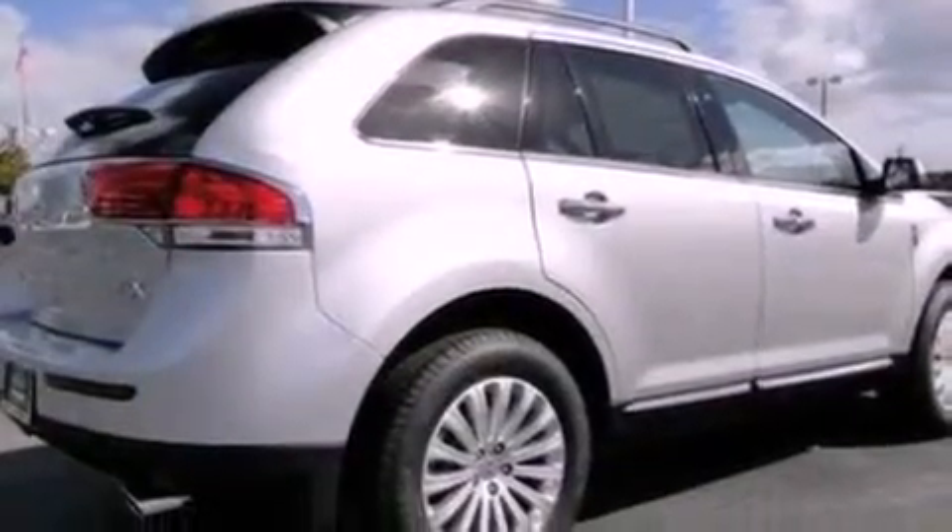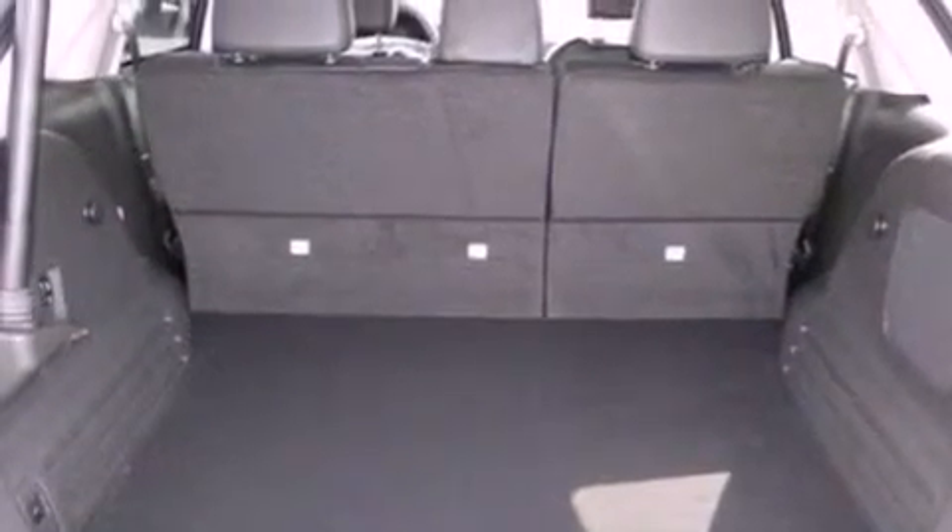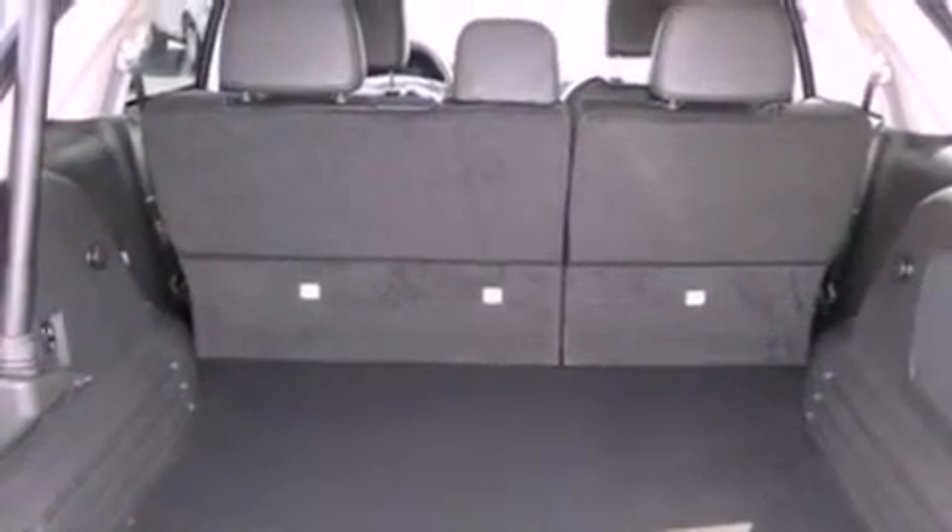The following features are also included: memory settings for the seat positions so you can recall your favorite alignment with the push of one button, a power rear liftgate, cruise control, leather seats, and a security system.